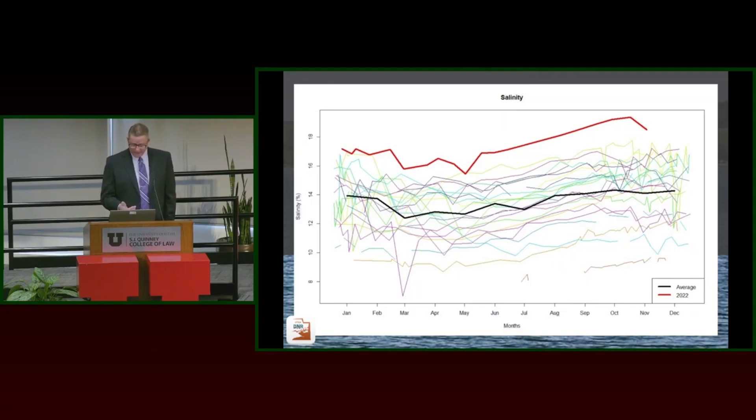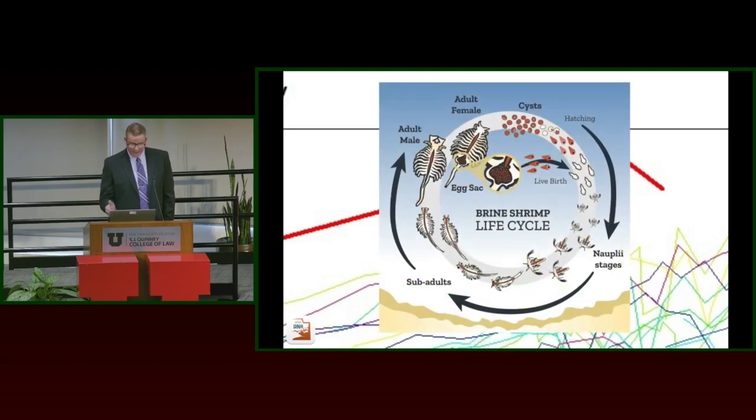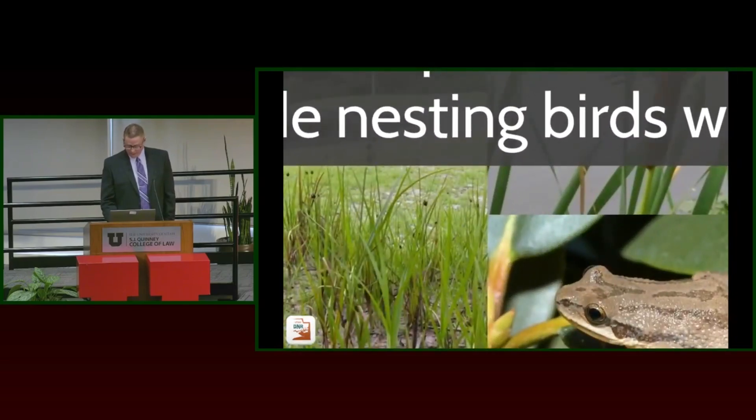The high salinity issue — this graph shows different colored lines representing different years of salinity measurements. I'll direct your attention to the dark lines: the black is the average salinity, and the red is what we saw this year, far exceeding any value we've had in the past. That impacts the zooplankton in the south arm of the lake — specifically the brine flies and brine shrimp — and that has an impact on these nesting birds.